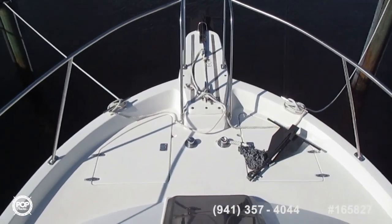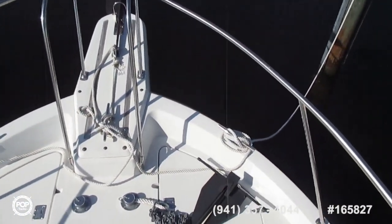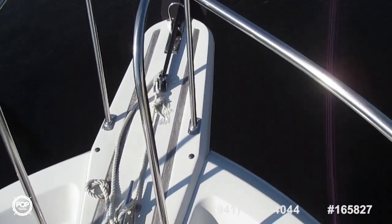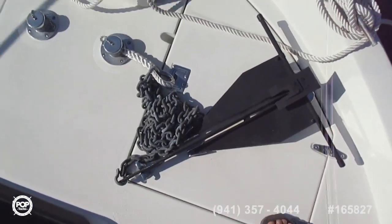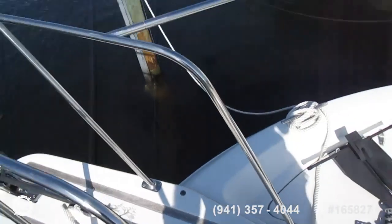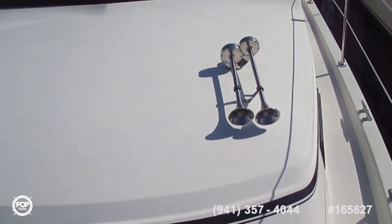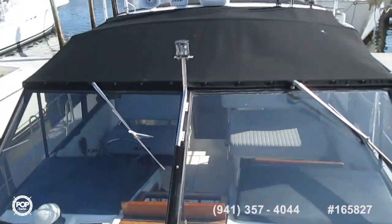Up on the forward cabin top, we get a panoramic view of the bow area of the boat. Looking forward, you've got a bowsprit with an anchor, a spare anchor here — two anchors total — and two anchor lockers. Very, very clean. There's a nice hatch in the forward cabin area, new horns, new windshield wipers, new canvas, and new radar/GPS.